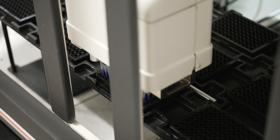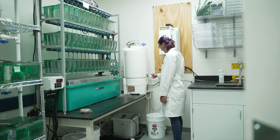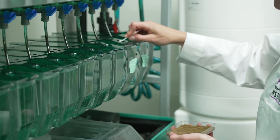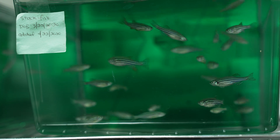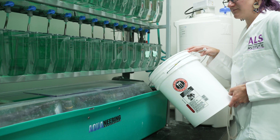In the animal care facility, ALS TDI scientists take the potential treatments that have shown promise and test them further using animal models of ALS. Zebrafish are one example of an animal that scientists like Val are currently using to model certain types of ALS.